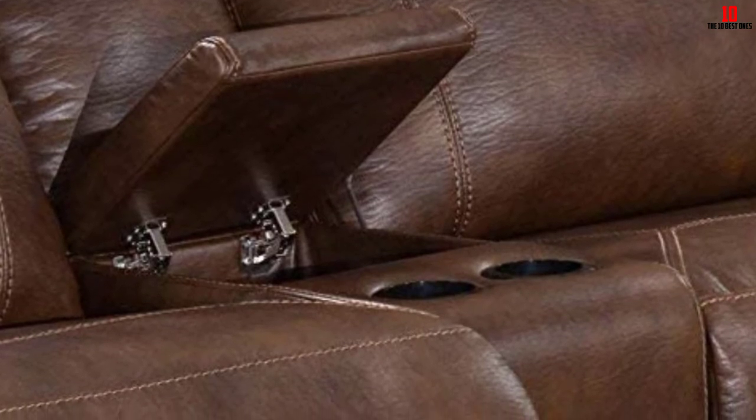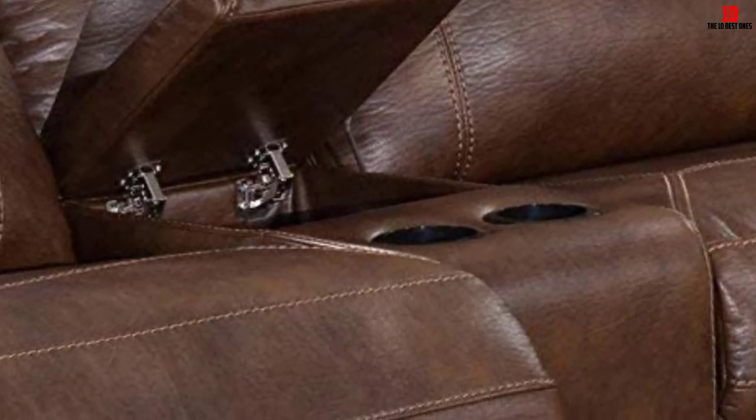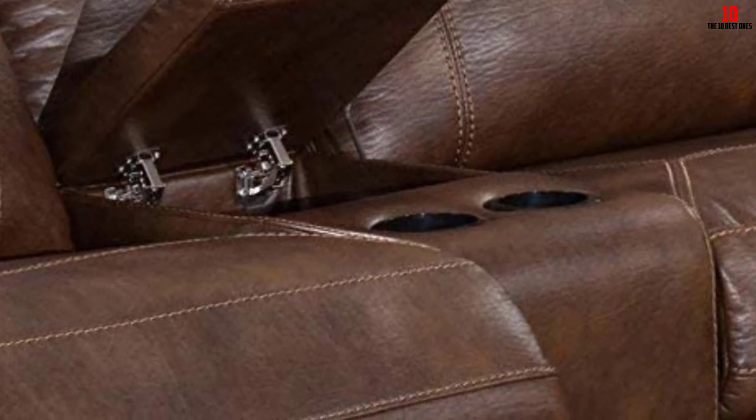As you'd expect from this kind of sectional sofa, you'll get integrated storage so you can keep your drinks nearby without needing an extra table or worrying about knocking them over. If you want to give your back all the support it needs and improve your posture while also benefiting from a commanding and comfortable sofa, this sectional hits the spot.